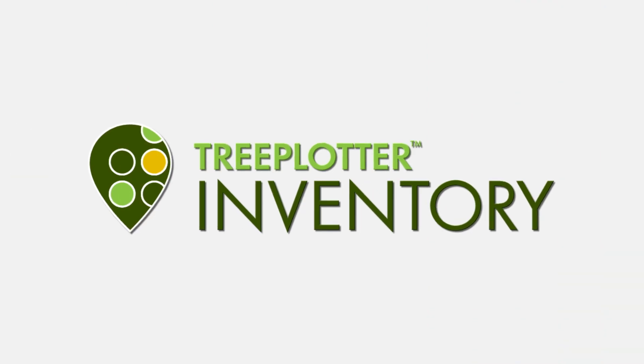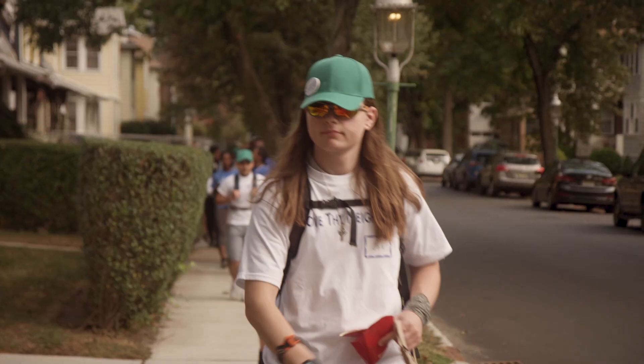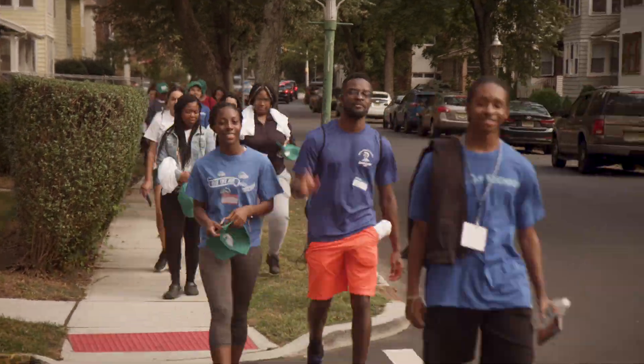I'm very happy to have this collaboration with Seton Hall University. Seton Hall University has inventoried their own trees on campus, and now there is a project for students to continue learning about the suburban forest.